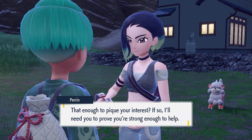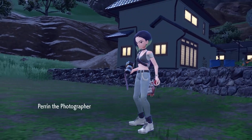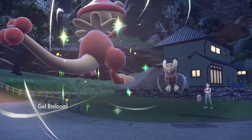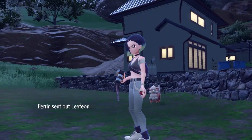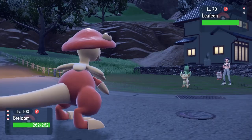Perrin will initiate the side quest with you and start a battle using Noctowl and a very familiar Leafeon — the same Leafeon that her ancient descendant Adaman from Pokemon Legends Arceus used as one of his signature Pokemon. A very nice hint at the links between the two characters.